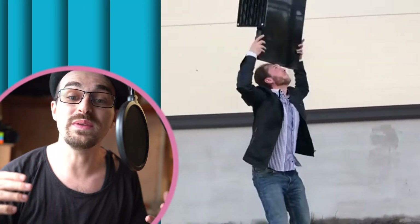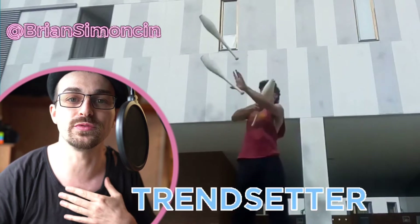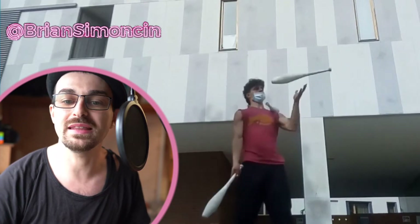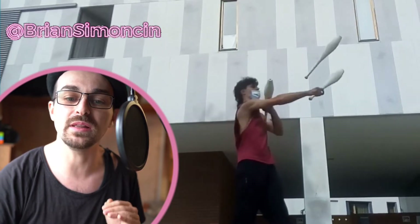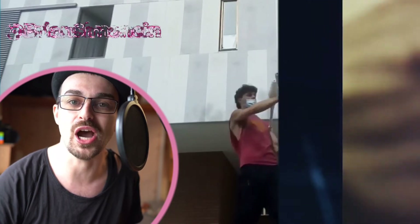Last up we've got Brian Simonson with the trend setter trick of the week. You know I can't get through fresh tricks without some clubs. This series is all about tricks that are so fresh they don't even have names yet, and I am loving this weird underhand catch happening here. I think we're gonna see more patterns integrating this type of catch as an upcoming trend.